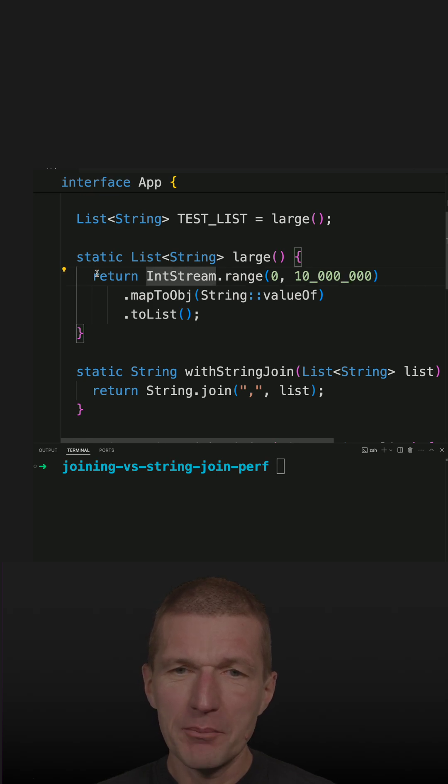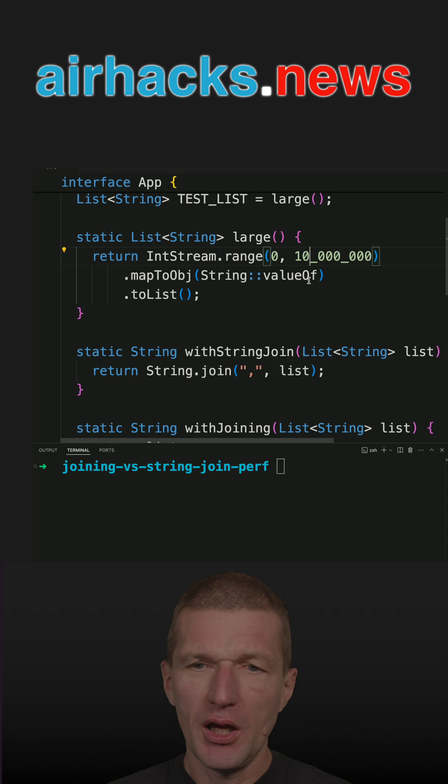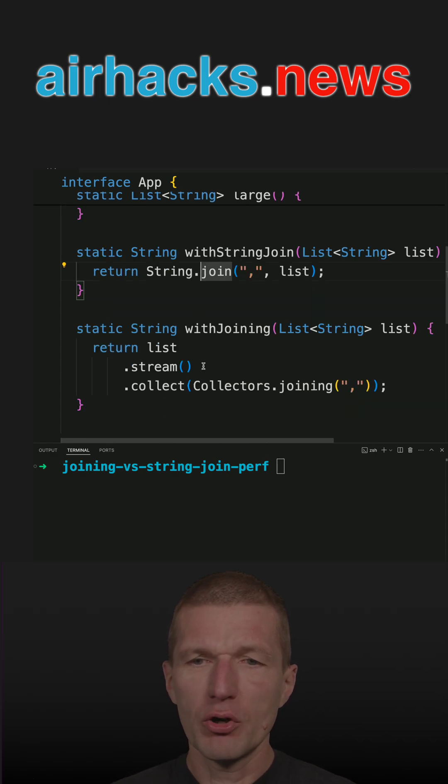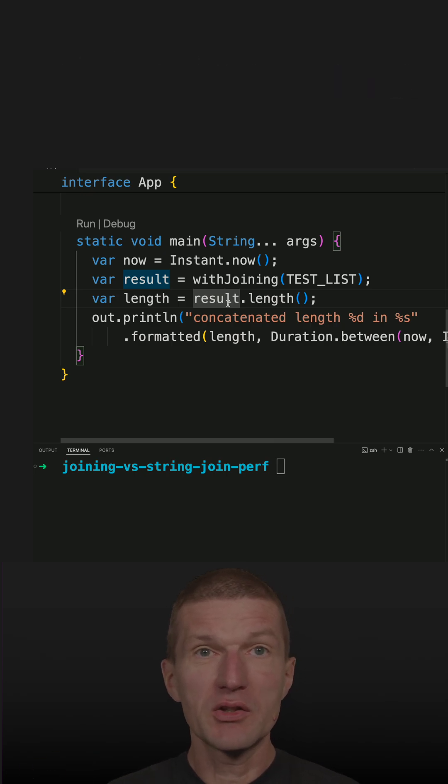So what happens: I'm creating 10 million strings and concatenating them with join and collector joining and measuring performance just using the instant and duration.